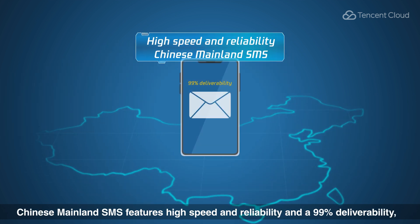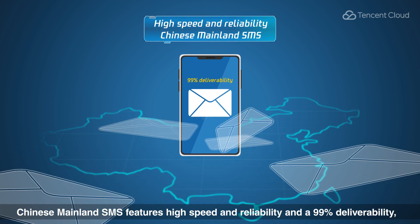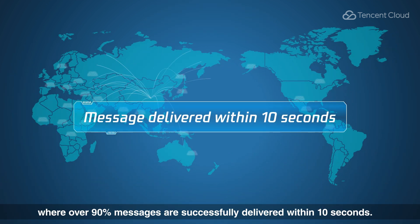Chinese mainland SMS features high speed and reliability and a 99% deliverability, where over 90% of messages are successfully delivered within 10 seconds.